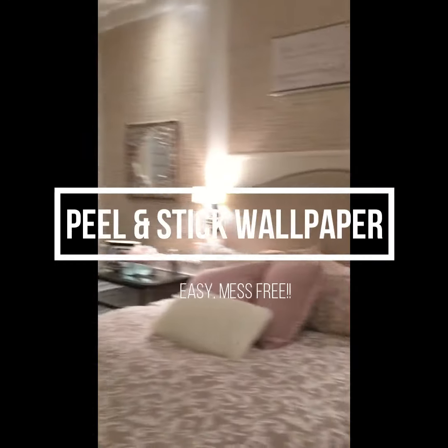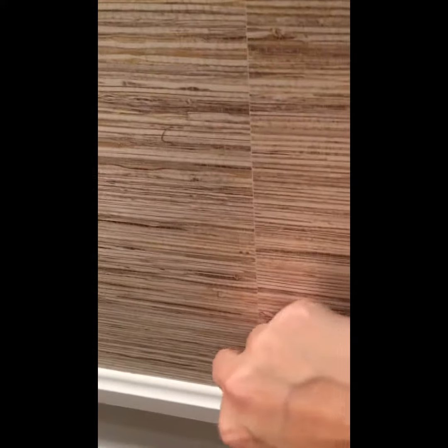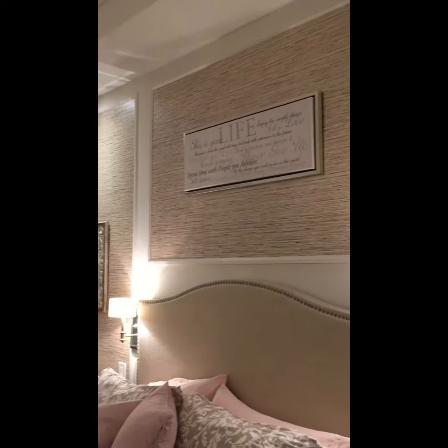One of the things I want to share is that it's peel and stick, so if you're renting, or like me you just don't have a steady hand, you may really like this product. It literally does what it says — it peels and it sticks. That simple. It's quite easy to put on the wall, does take time and a little patience, but anybody can really do this.